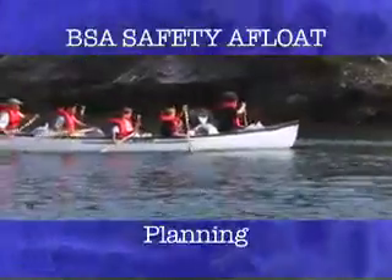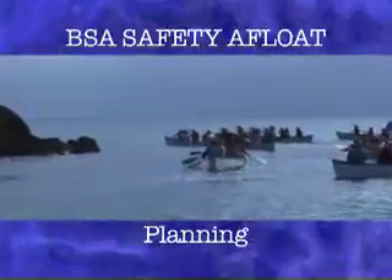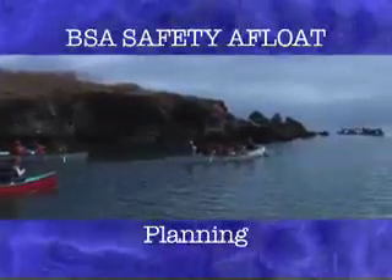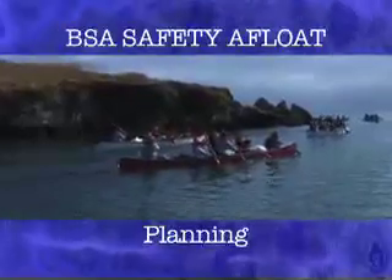Before you go afloat, you must have a float plan detailing your route, time schedule, and contingency plans. Take account of water conditions, weather, and rules and regulations. This plan should be shared with your parents, local authorities, and scout leaders.